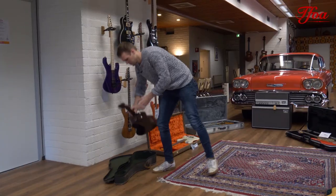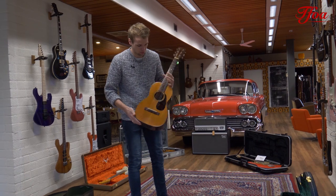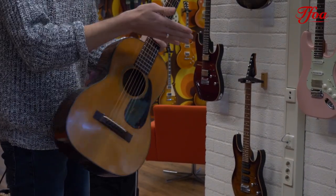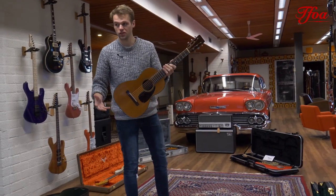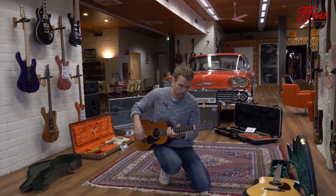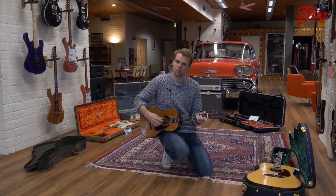Then we go from really big to really small — this is a 1958 Martin Terz, a 5-18. Beautiful little guitar, spruce top, mahogany back and sides. The scale is shortened a lot, so the standard tuning of this guitar is in G, and it creates a completely different perspective of the instrument.